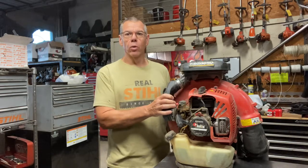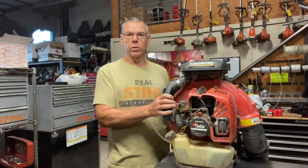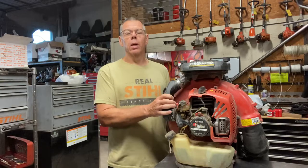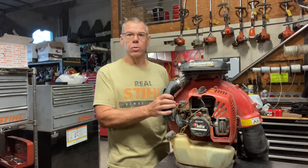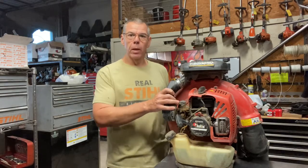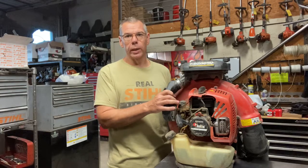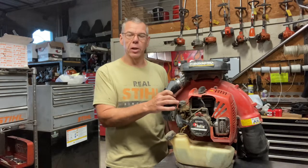Hey everyone. Today I wanted to go over common problems with Red Max backpack blowers, specifically the 7500, 8500, and 8550s. These are problems that we encounter whether they're Red Max issues or just from abuse. I'll give you some pointers if you're looking to buy a new one, what to expect, or if you're looking to buy a used one, what to look for.